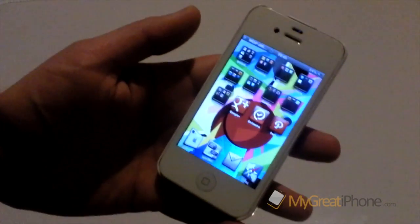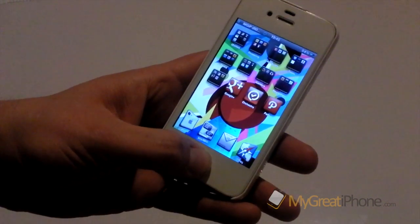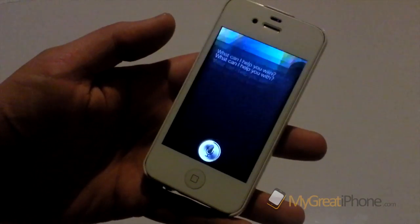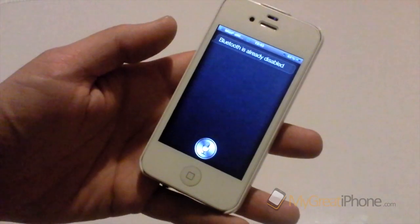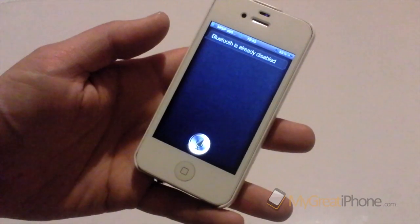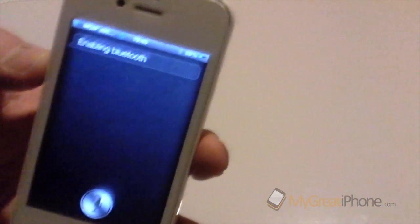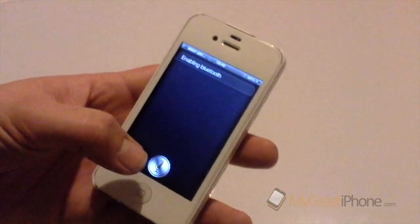It can also do toggle switches such as Bluetooth and Wi-Fi, so let's have a look at one of those. 'Disable Bluetooth' — Bluetooth is already disabled. 'Enable Bluetooth.' 'Disable Bluetooth.' And as you can see, Bluetooth is now enabled — I don't know if you can see that — so we'll disable that again.